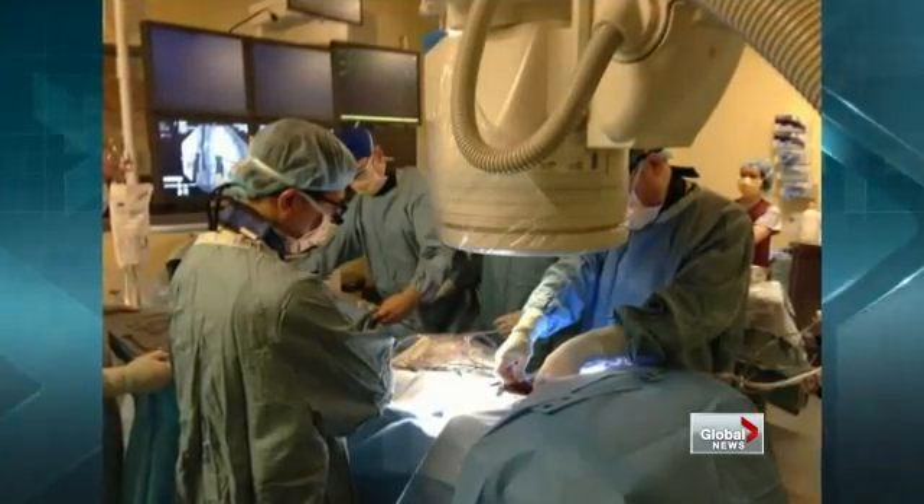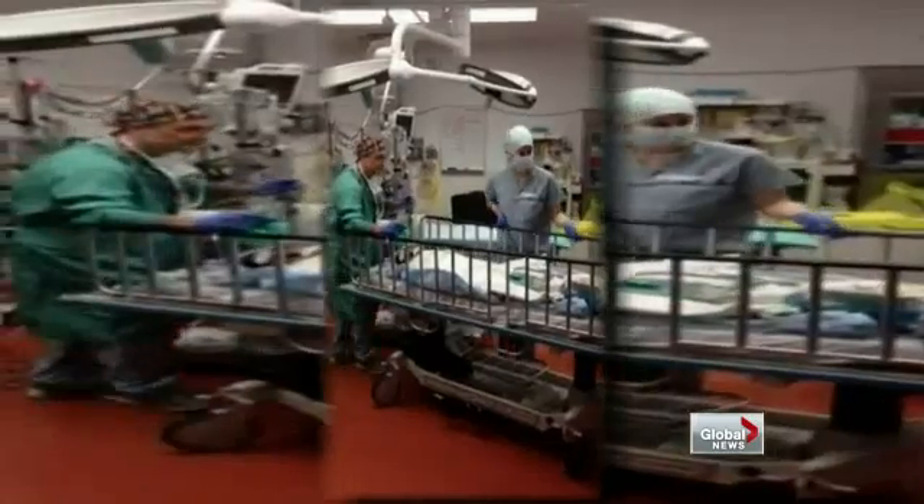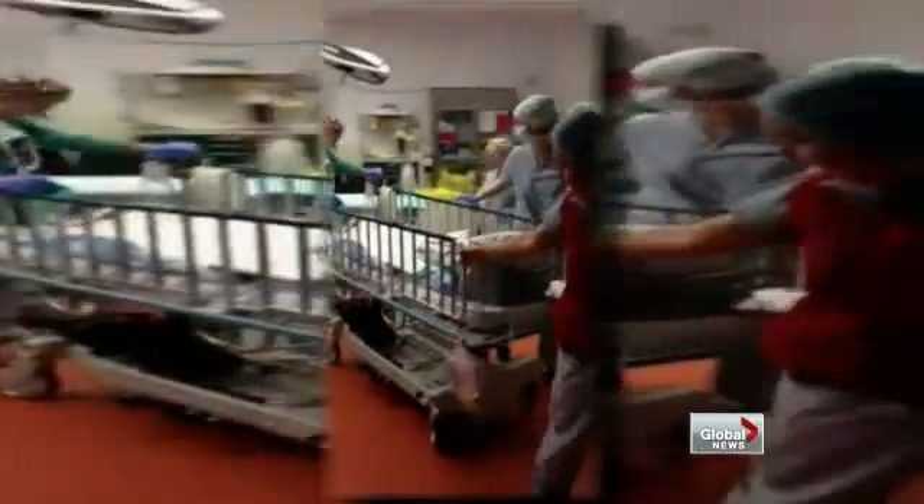The doctors tried a new hybrid procedure where the cardiac surgeon first prepped Nehal in the operating room. Then, while fully sedated, they wheeled him into the cardiac catheterization lab so the best medical imaging could be used to put in a new stent in a major lung artery.